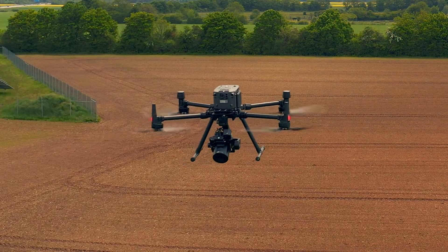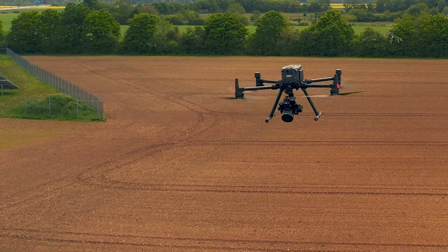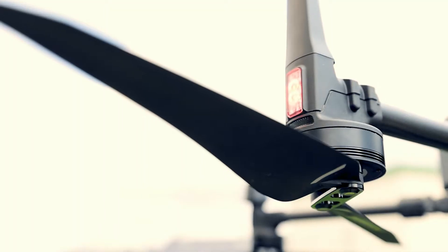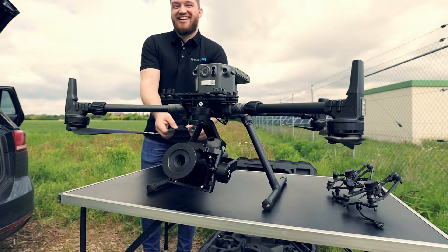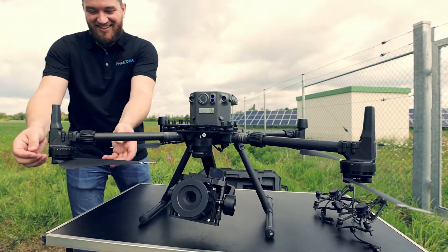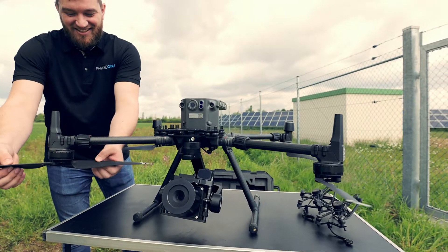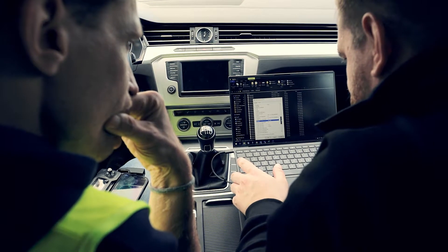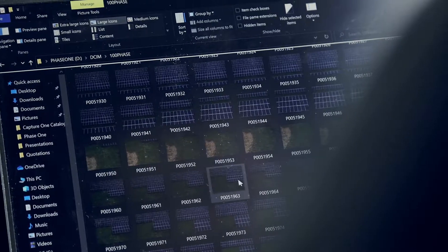Today we are helping our customers utilize and improve the way they operate their power plant by providing them with the latest technology from Phase 1. We are using the P3, the latest product from Phase 1 Gamma, which includes the iXM100 camera with an 80 millimeter smart focus lens, and on the gimbal we have a rangefinder that helps every image be crystal crisp.